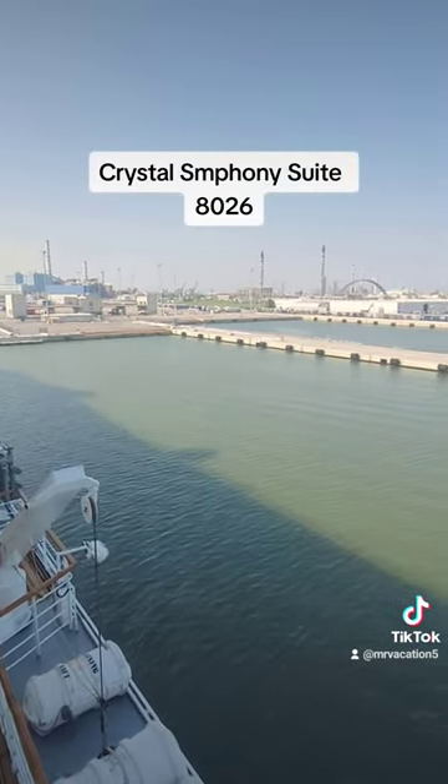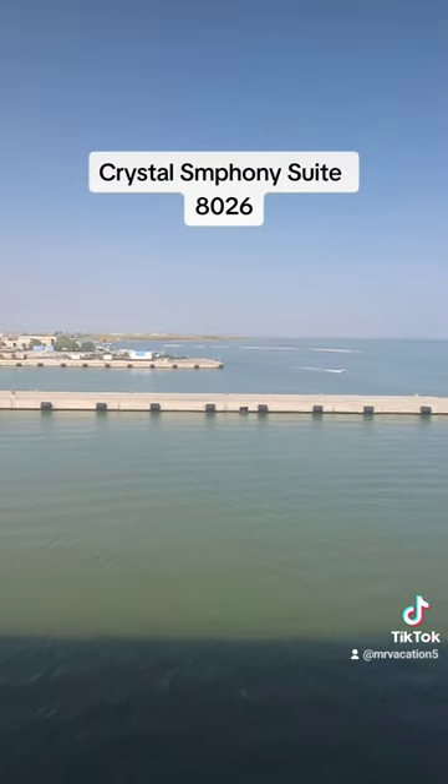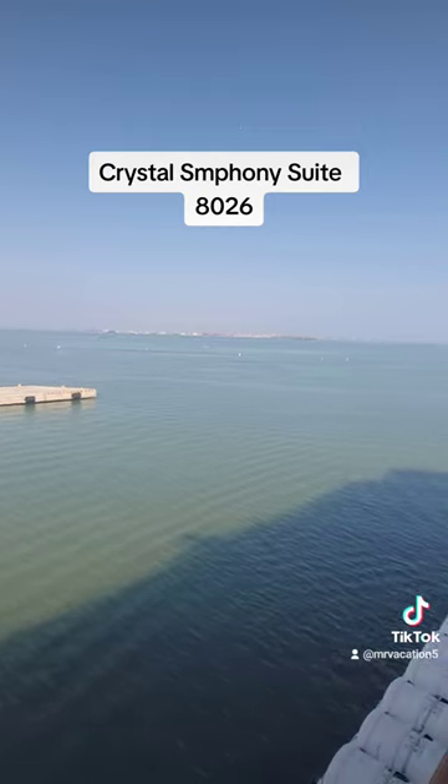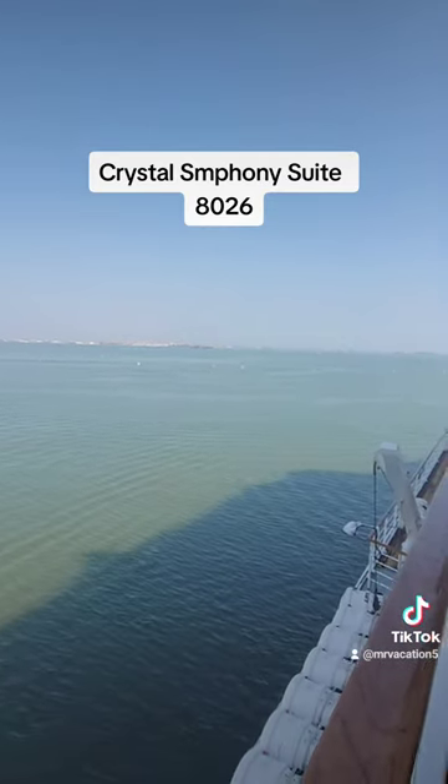And not to be missed — the refinery. Well, this is where we start out, and out in the distance, that is Venice. So we're still pretty close.